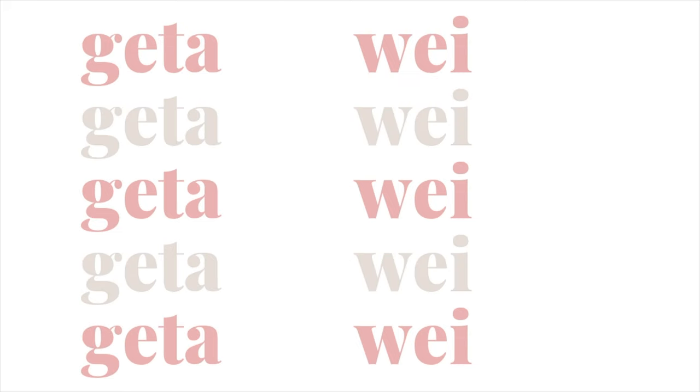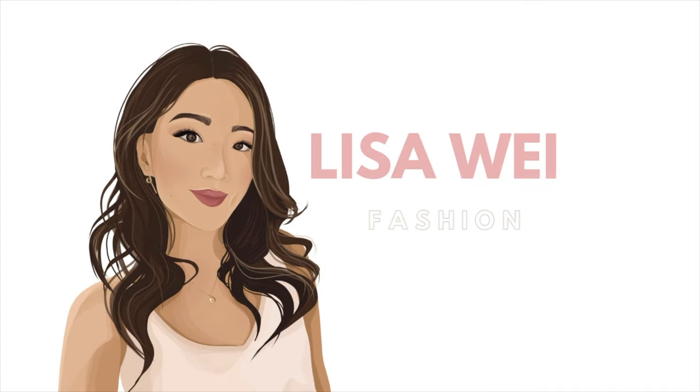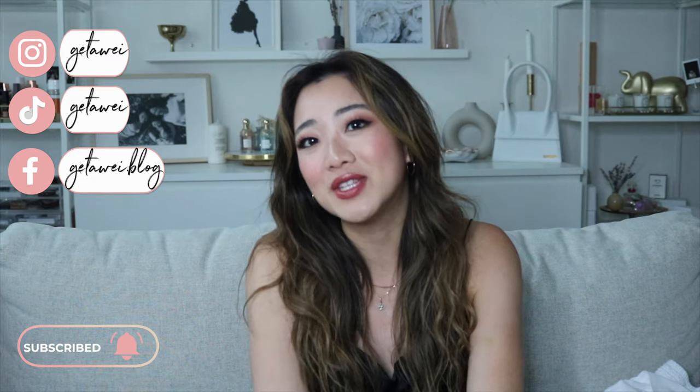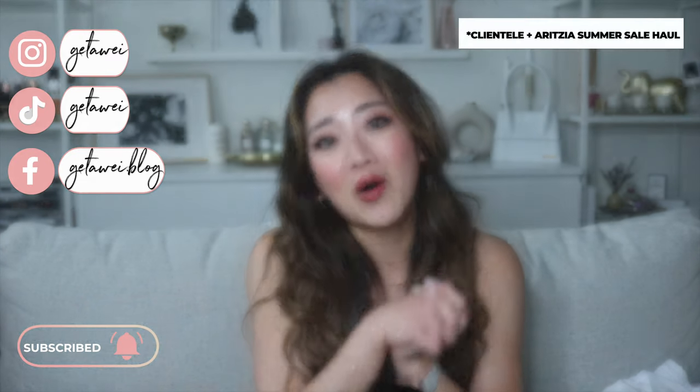Hi guys! Welcome back to my channel. My name is Lisa, if you guys are new here. As you can see from the title of this video, I'm doing a huge Aritzia clientele haul.